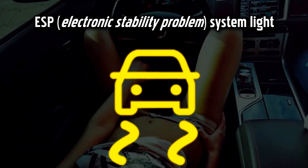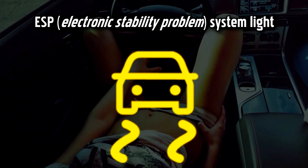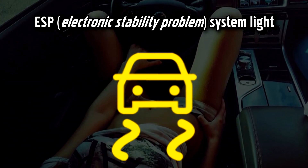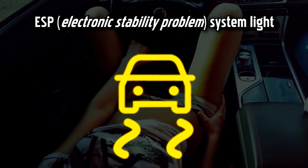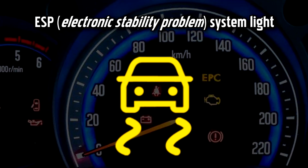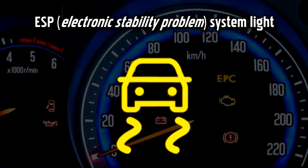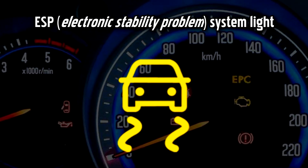Electronic Stability Problem Warning Light. Also called Electronic Stability Control, this warning light indicates a problem with traction control. If it's flashing, it means the ESP system is intervening, for example if you're driving on a slippery road. If the light stays on, it means the ESP system is not working properly. The ESP light will light up with the word OFF if the system has been deactivated, in which case you may have inadvertently turned it off.